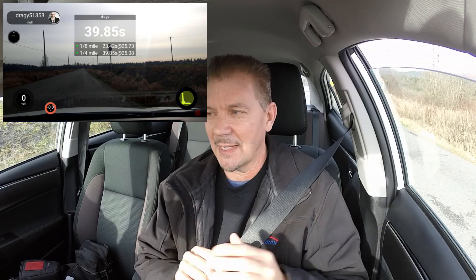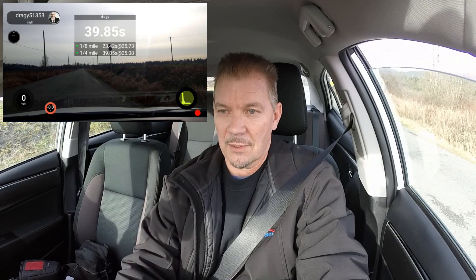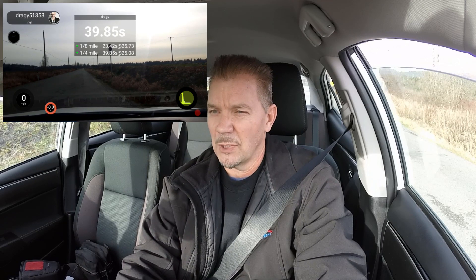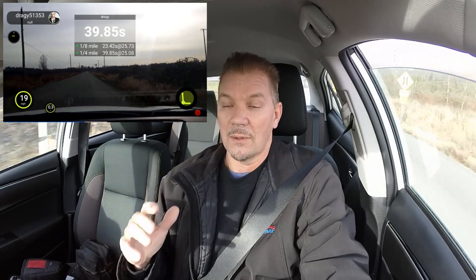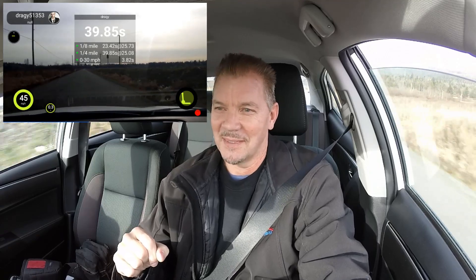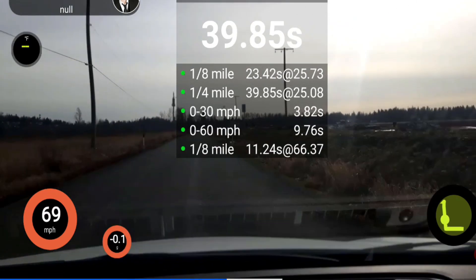0-60 in a Corolla LE 2019 — and let's go. I've got her in sport. Do a little bit of loading up of the CVT. And we go! There's a surge. It got up to speed pretty good. It takes off slow, but then it starts to build up some speed. Quite nice.